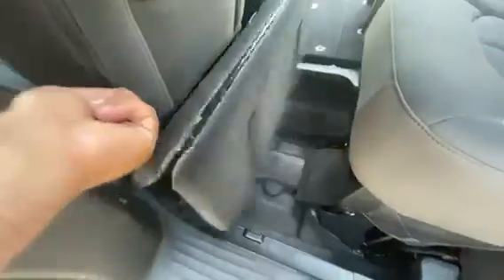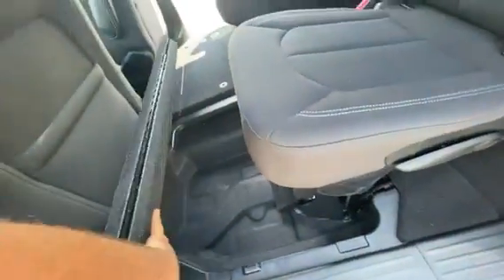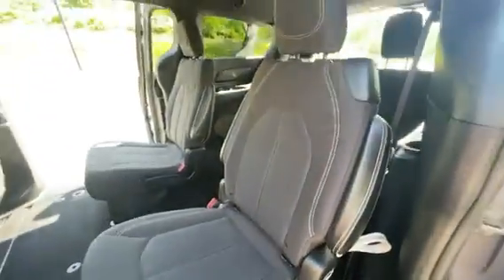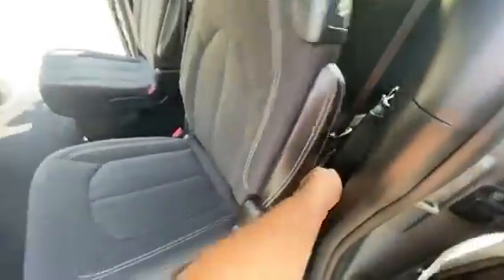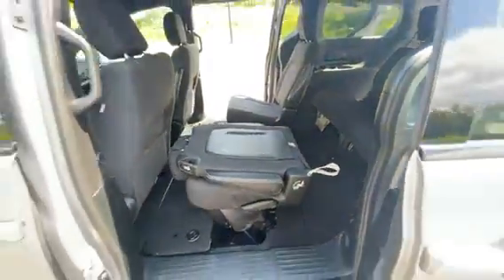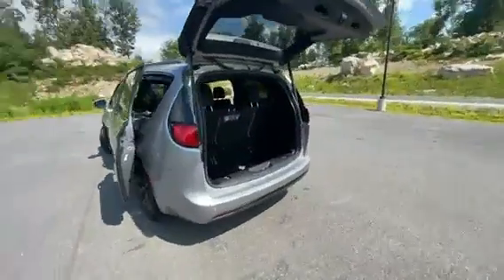It does have Stow-and-Go, so you can put the seats right into the floor if you need to for extra storage. If you're moving stuff around, seats will fold down or they'll go down all the way — very, very spacious.